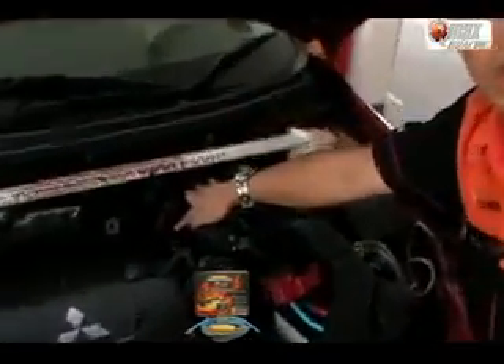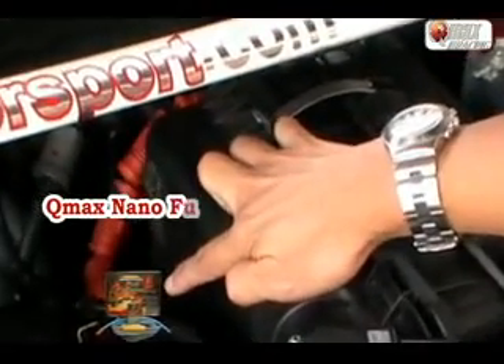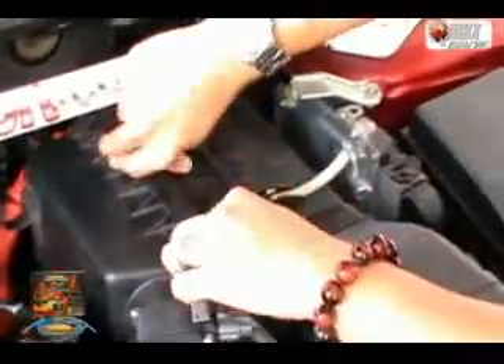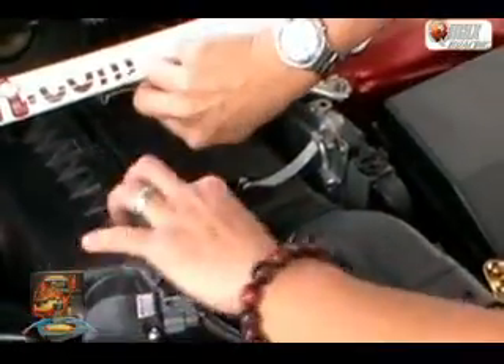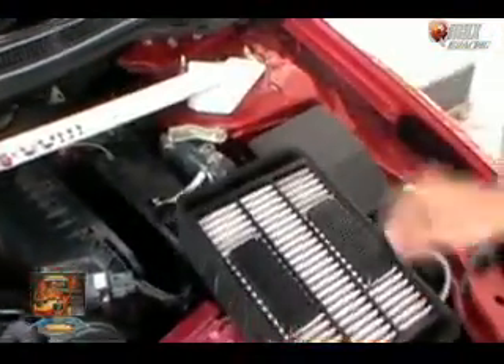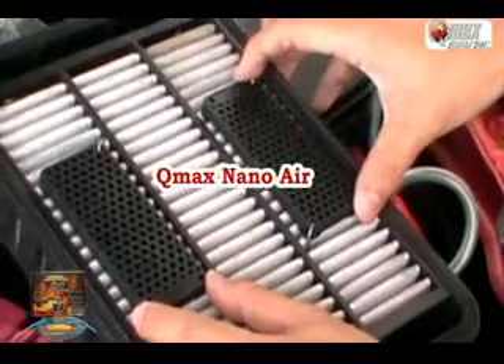First is the QMAX NanoPill. The QMAX NanoPill is to break the Q-molecule, make it smaller, to get better combustion for our engine. Second product is just attached to the QMAX air filter. We just clip one to the air filter without any modification. We call it a QMAX NanoPill to break the air molecule.